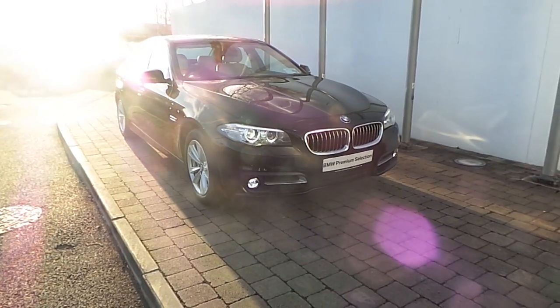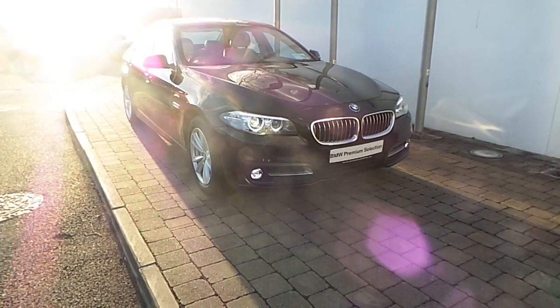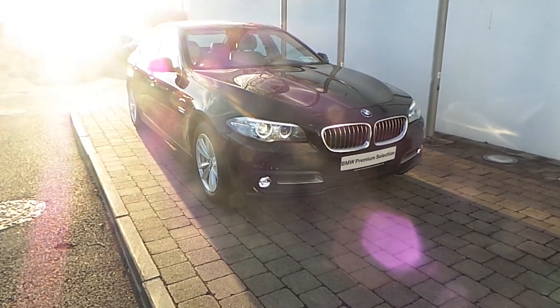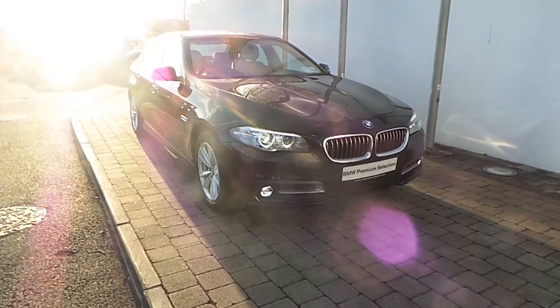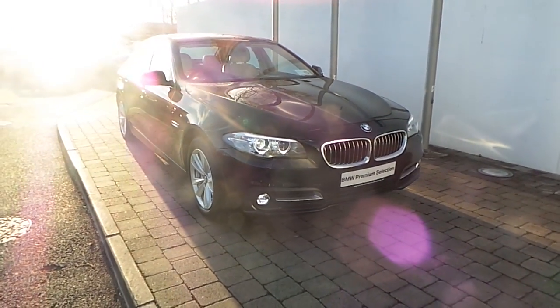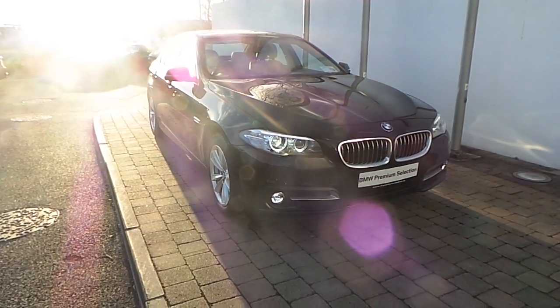Welcome to Frank Keane BMW on a nice road in Dublin. Thank you for taking the time to look at this video clip on the 152 registered BMW 518D SE Saloon. This BMW 5 Series is part of the BMW Premium Selection and offers such benefits like a minimum 24 month limited mileage warranty and your upwind assist.